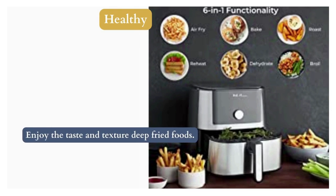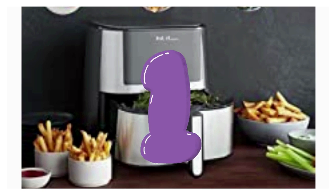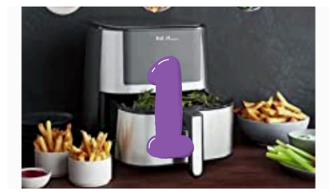Enjoy the taste and texture of all your favorite deep-fried foods with Instant Pot's new air fryer. Its 6 built-in smart programs include roast, broil, bake, reheat, and dehydrate. This is an all-in-one appliance, which is why the Instant Vortex is number one on this list.